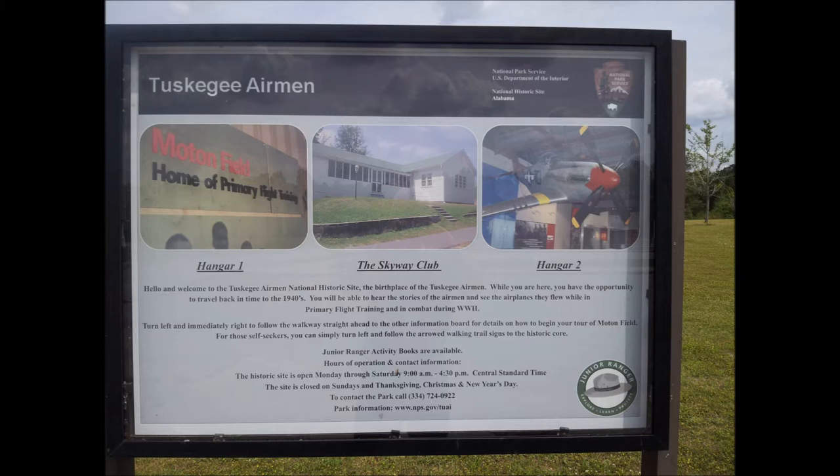They've got a little movie you can watch that tells the history of the facility, old artifacts still sitting in their offices — the desk, the paperwork — it's really neat. I encourage you to go. I'm going to take you through some of these photos and do my best to narrate.